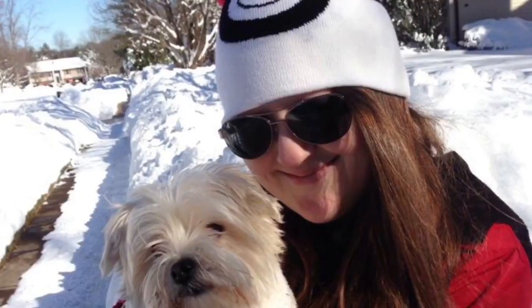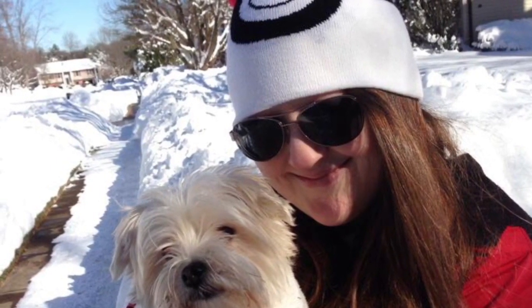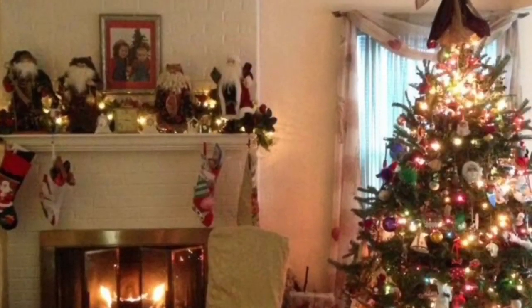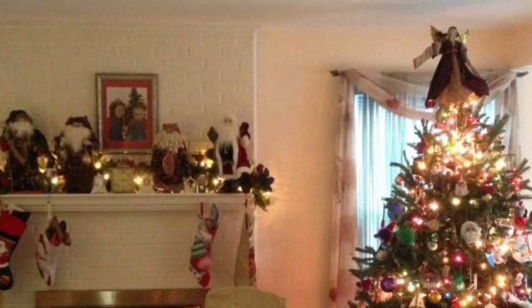Vlogmas Day 18! Lay in the snow, foot of the tree, come back to Christmas with me.